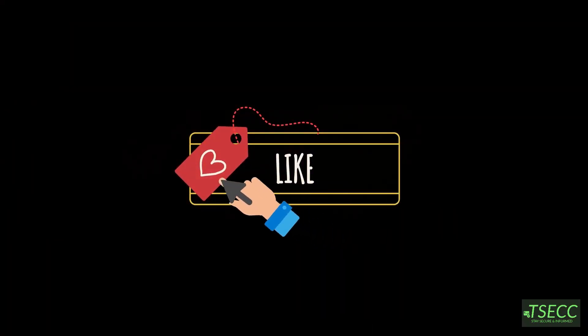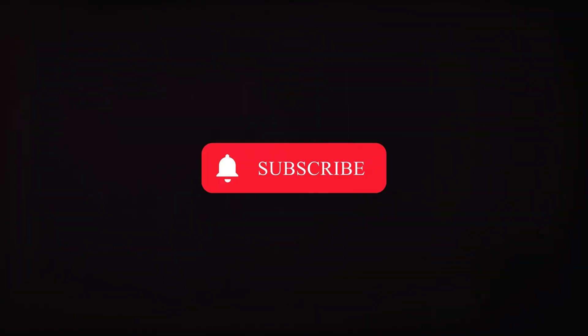Don't forget to like, share, and subscribe for more cybersecurity content. Thank you for watching and see you in the next video.